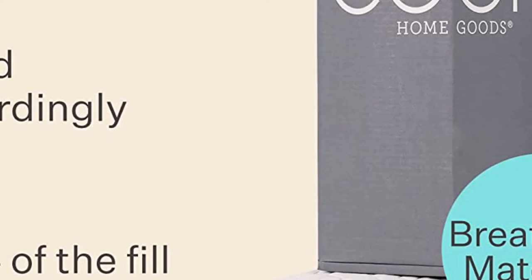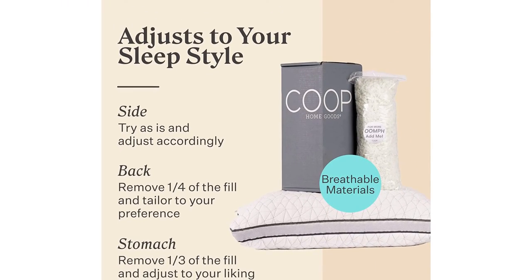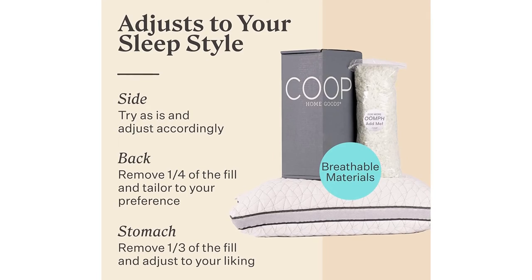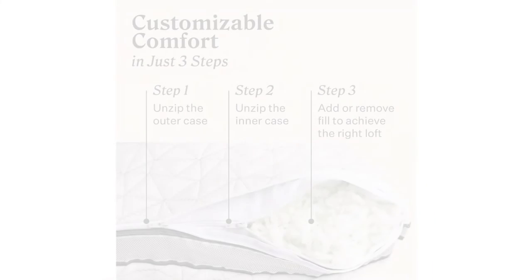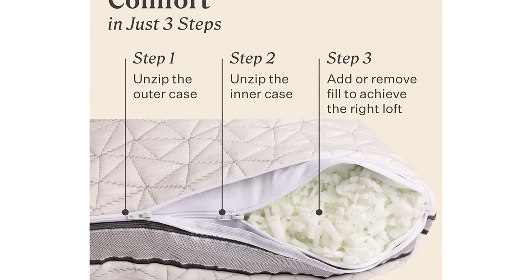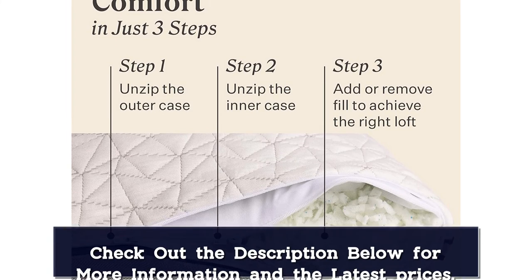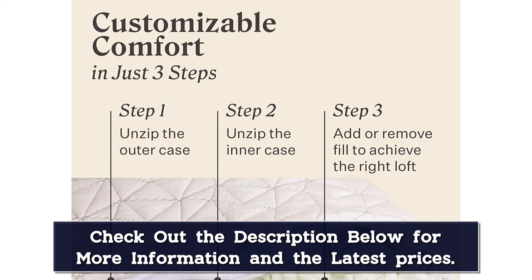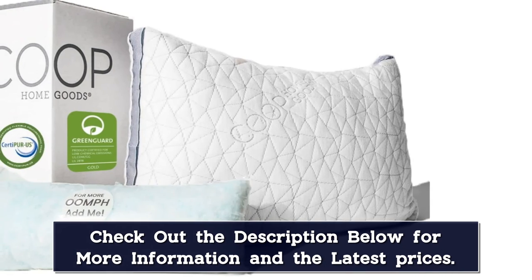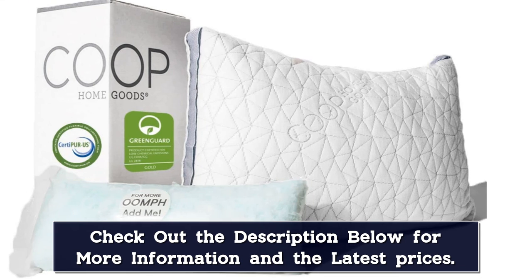In testing, we found the Eden really delivered when it came to both cooling and comfort. Not only did the pillow stay cool through the entire night without needing to be flipped over, it was able to be used by more than one type of sleeper — a stomach sleeper and a side sleeper — because the filling is adjustable and can be added or removed to match anyone's loft needs exactly. Because each individual piece of filling is infused with cooling gel, this pillow maintains its temperature better than pillows we tested with cooling cores made of latex, like the Sartva.